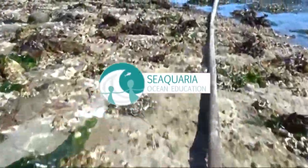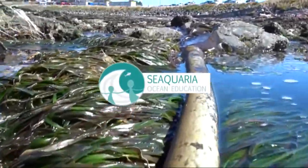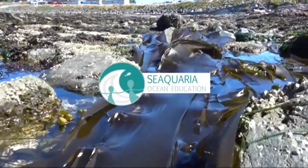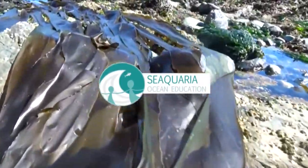Welcome to Sequaria Ocean Education, a Canadian non-profit educating youth about Pacific Northwest aquatic ecosystems. Each video we explore the amazing intertidal life of the Salish Sea. Join us as we try new activities, speak with experts in the field, and learn about what's in our ocean backyard on southern Vancouver Island. Enjoy today's video!